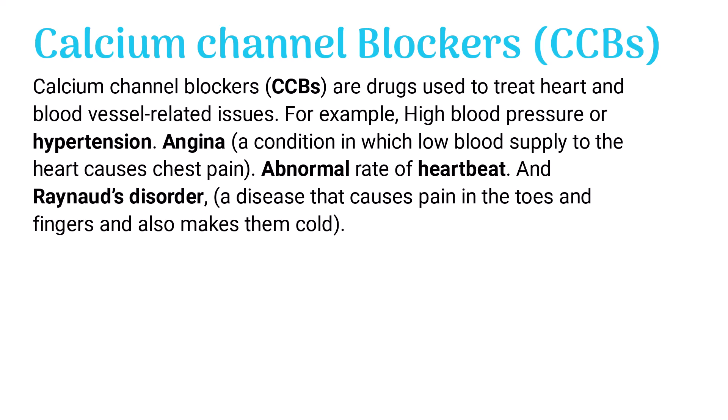Angina, a condition in which low blood supply to the heart causes chest pain; abnormal rate of heartbeat; and Raynaud's disorder, a disease that causes pain in the toes and fingers and also makes them cold.